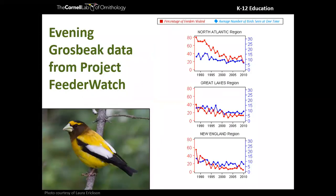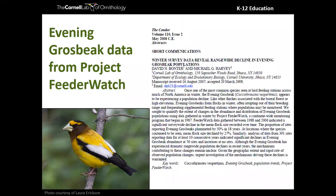What's really amazing about Project Feeder Watch is that its data has been used multiple times in scientific publications. Project Feeder Watch was one of the first to detect population declines in the evening grosbeak. Looking at the North Atlantic region, there's a pretty steep decline in the percentage of feeders visited and a decline in the average number of birds seen at one time — a slow but apparent decline across all regions. This was published in a scientific journal and can be used to make conservation decisions.